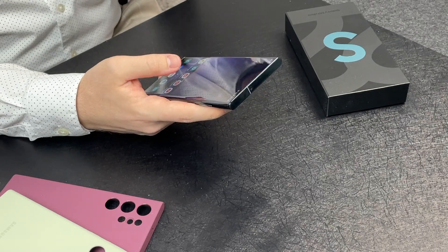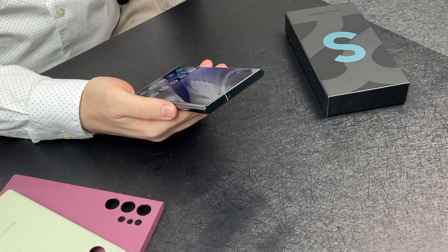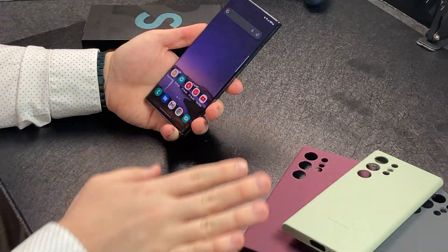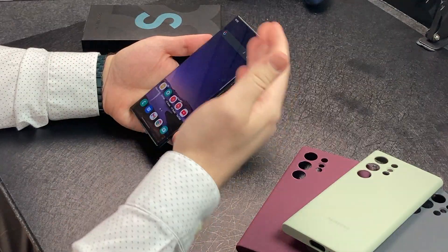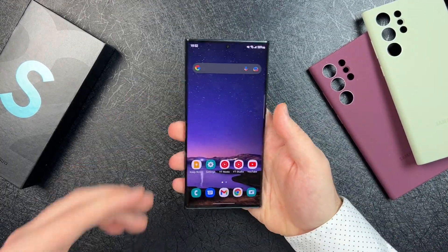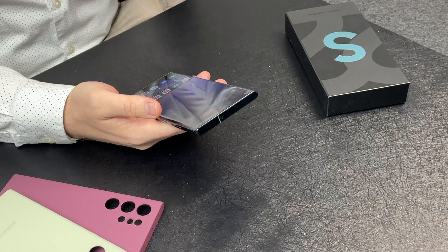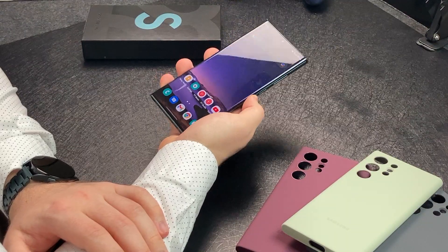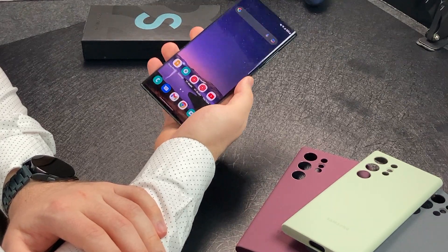Let's talk about the display, which I think is the most important part of the device since it's what we interact with the most. Samsung displays are absolutely gorgeous. My last main Samsung phone as a daily driver was the Galaxy S8 — I used it for over two years, and that display was just amazing, one of my all-time favorite phones. Coming back to this S22 Ultra, I was like, wow, I really do miss Samsung displays. I've really enjoyed watching YouTube videos and consuming content on this device.